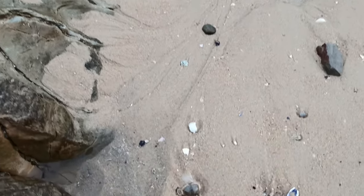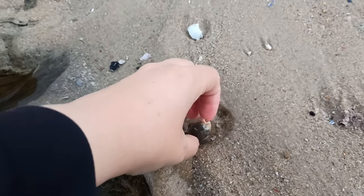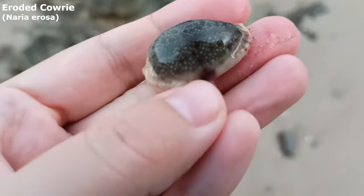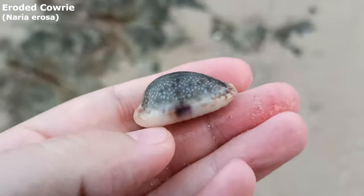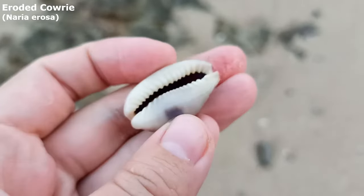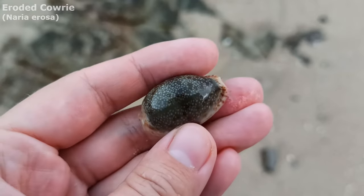On our first shell-finding day I just walked out on the beach and spotted it. I hope you all know by now how much I love a rosa. Wow, doesn't that one look good. I don't know if it's because it's wet that it looks shiny, but I'm hoping it'll dry shiny as well. It is a lovely eroded cowrie.